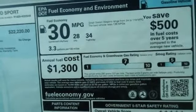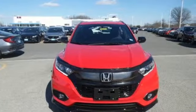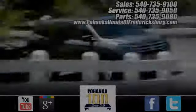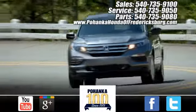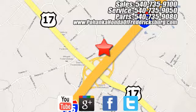Honda's created some of the most admired vehicles on the planet. There's even more to see in person — take it for a test drive today. Pohenka Honda of Fredericksburg is a great place to buy a car, conveniently located at 60 South Gateway Drive in Fredericksburg.